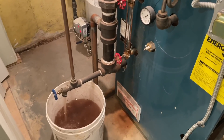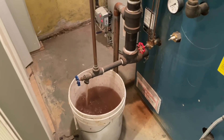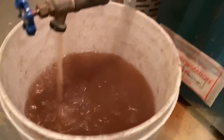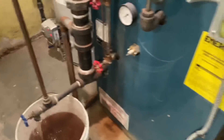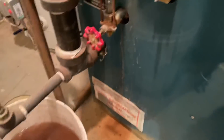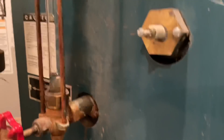How often do you drain the boiler? It's never been serviced. Well, it's not that terrible. Let's take a little more water out of it and then we're going to pull out the probe and replace it. We should be right there, below the water line.